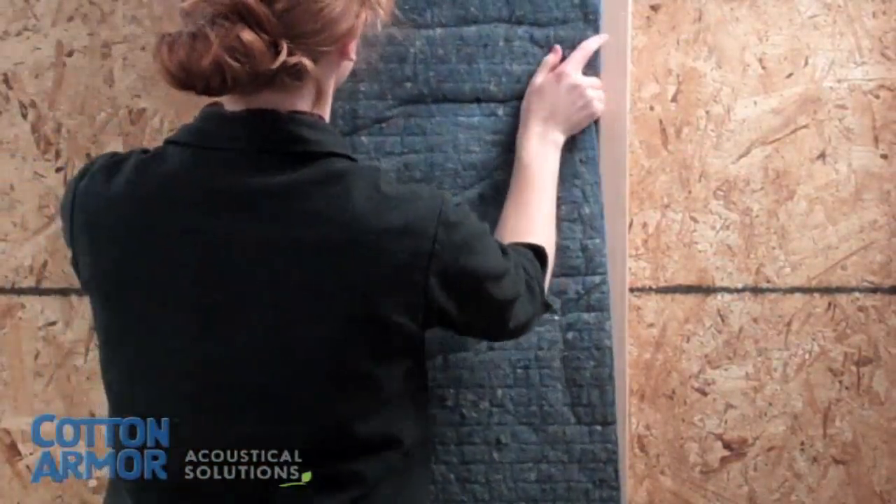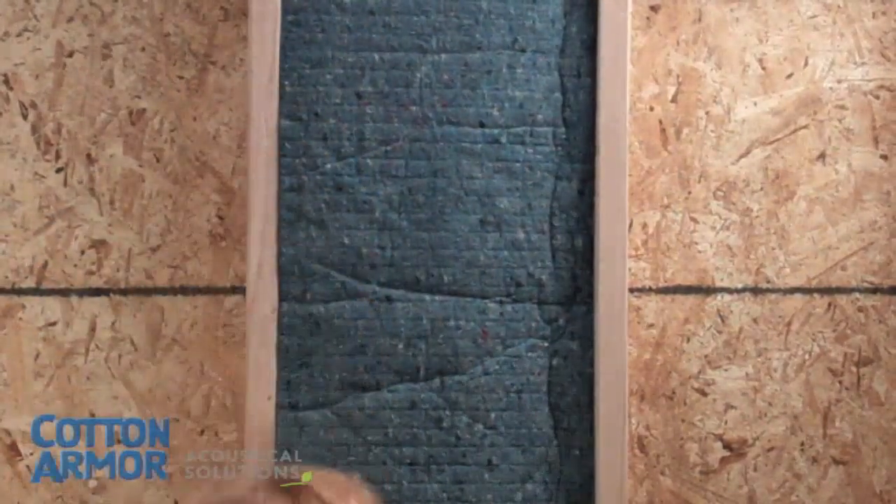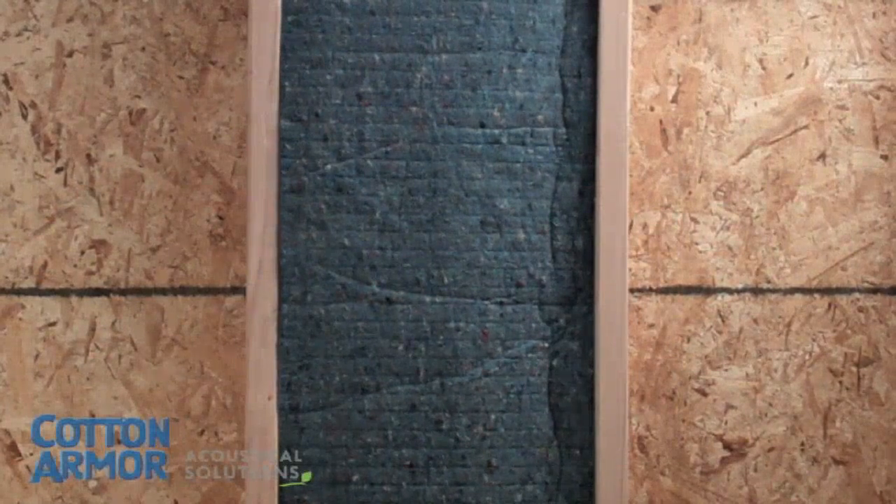By insulating your ceilings, walls, and floors with a material that effectively fills gaps and voids, you can control unwanted noise.